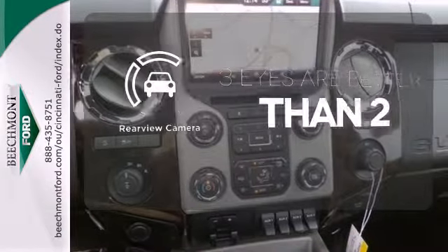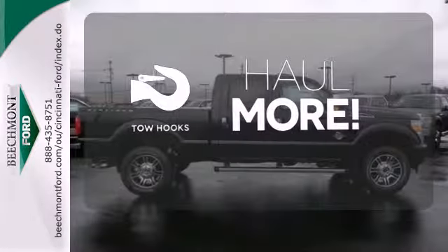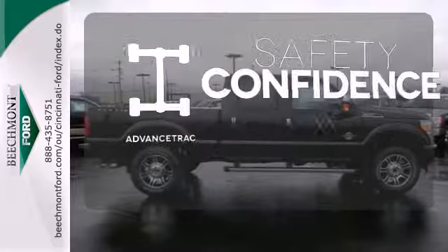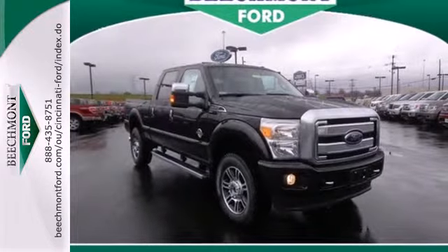The backup camera gives you a clear picture of what is behind you. No job is too tough when you have tow hooks. Staying on the right path has never been easier thanks to AdvanceTrac. This is a truck that works for you.